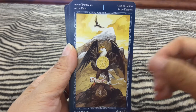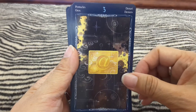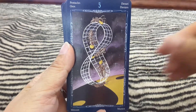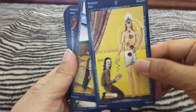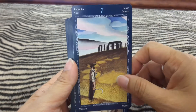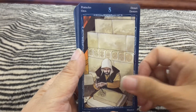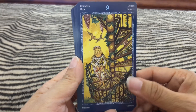A suit of Pentacles. I like this one. This is very beautiful.